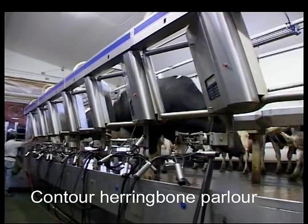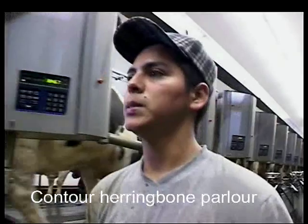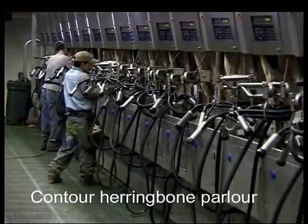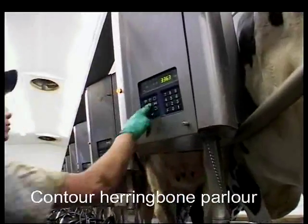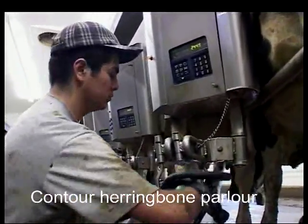There's a simple math involved in large-scale dairying: more cows mean more workers. DeLaval provides for the comfort and efficiency of the people involved in the milking process too, with ergonomic design, step-saving configurations, and user-friendly equipment.